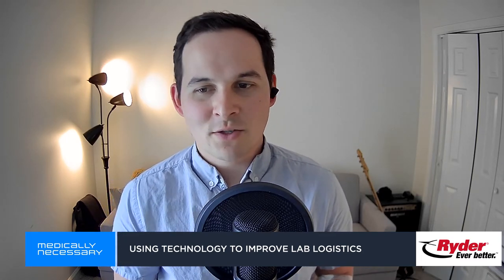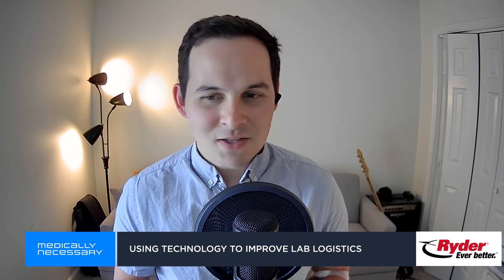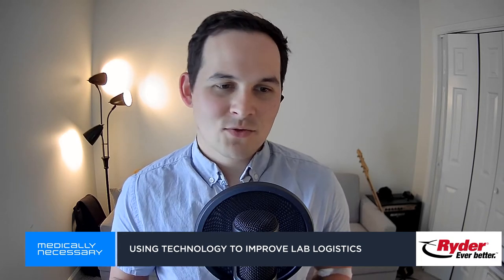Today I'm talking to Andrew about how we can use that technology to make lab logistics more efficient, how the pandemic has affected the lab industry, and just what comes next. Andrew, thanks for joining me on the show. Can you give us a basic understanding of how pickups for lab samples would normally work, and how what BoxLock does is different from the traditional way of doing it?